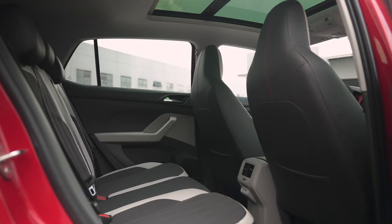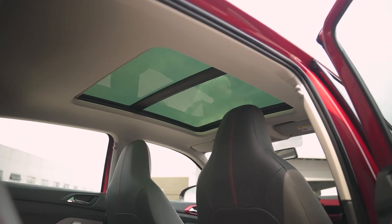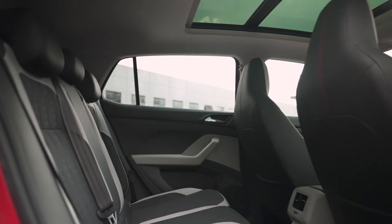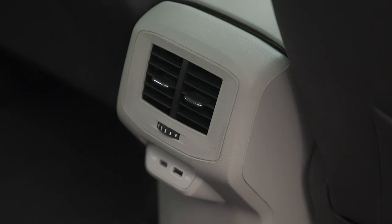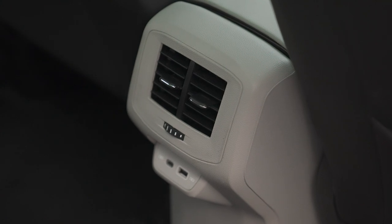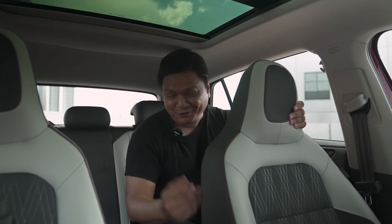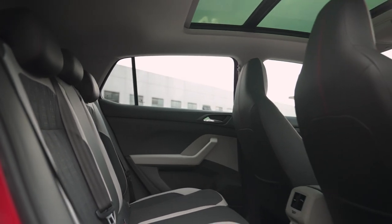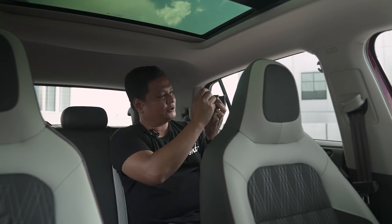In the back, you'll enjoy a lot of features, especially this panoramic sunroof which reaches all the way here. The rear seats are more upright than I'd like, but you do get map pockets, rear air vents — which is always appreciated — and USB Type-C and Type-A ports. I can definitely fit three of myself back here. I'm five foot ten and a half, and I could squeeze three of myself in with no dramas, great visibility, and you can definitely enjoy the sights and sounds while traveling.